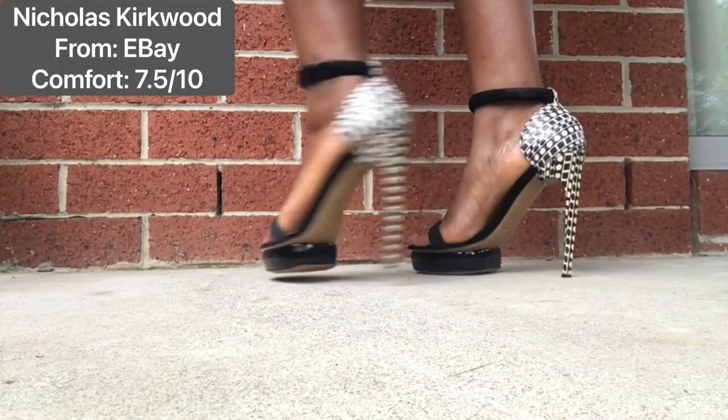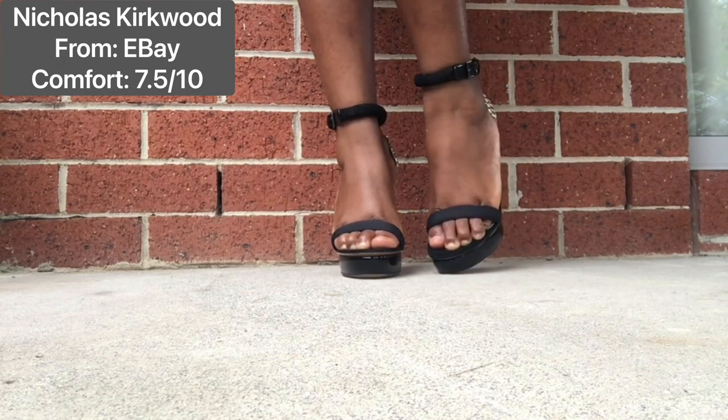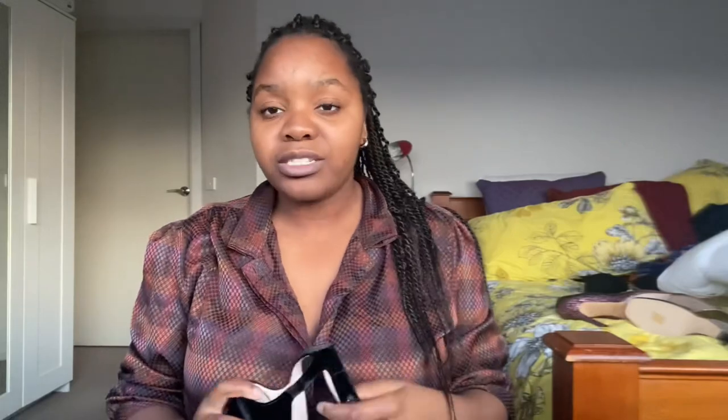Nicholas Kirkwood is definitely one of my favorite shoe brands, and one of their signature things is this pearl detail — I just think that was brilliant. I absolutely love it on this heel. It's one of my favorites: very comfortable, it has a nice little almond toe so it's not too round and not too pointy. It's unique, so comfortable, so beautiful — I absolutely love it.